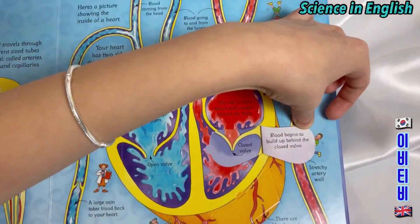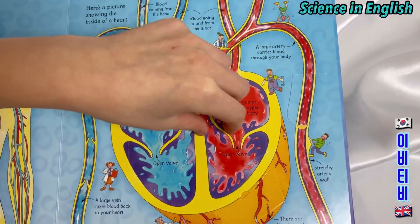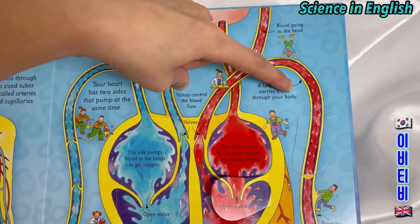Blood begins to build up behind the closed valve. A closed valve. An open valve. Blood going to the head — a large artery carries blood through your body.